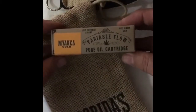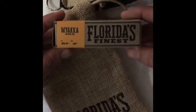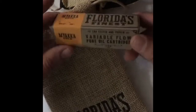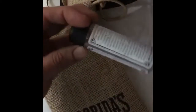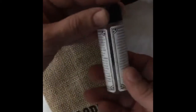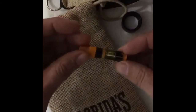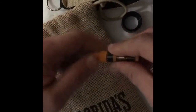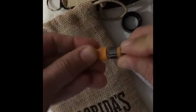Variable flow pure oil cartridge, Florida's Finest, 82% THC, .01 CBD. Excited about this. There's all the information we need - good packaging, I like it, it's kind of a throwback style. Get this out and that is a cool cartridge. Going to go ahead and open this up and take a look at the flow regulator on it.